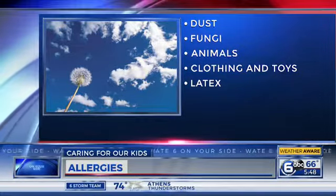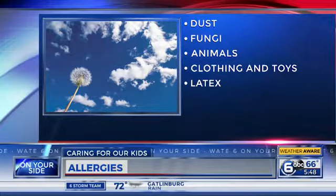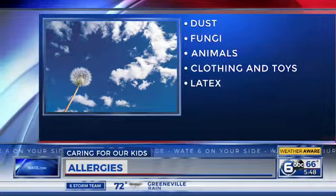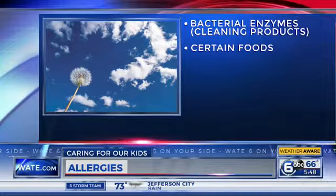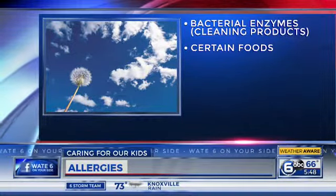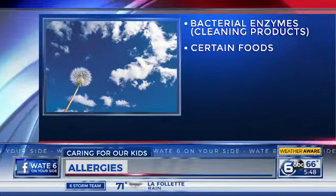There are also general allergies that people can have year-round to things like smoke, clothing and toys, other types of things that we're allergic to, latex, some cleaning products which can actually use bacteria to house the chemicals in them, and those can make people allergic to them. People can have various types of allergies, but by far the most common are seasonal allergies, and we see those spiking in the spring and in the fall — just stuff that's out there in the air.